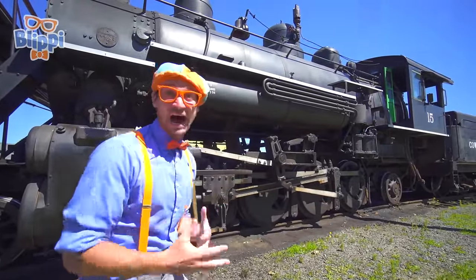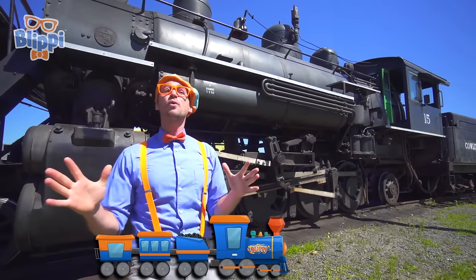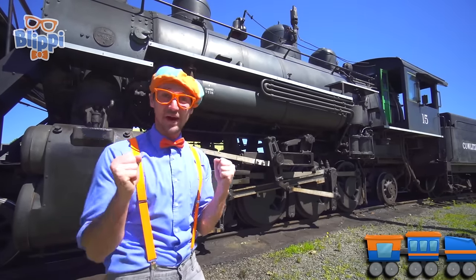Look at what it is! This is a steam train. Today we are in Chehalis, Washington and we are going to learn about trains.